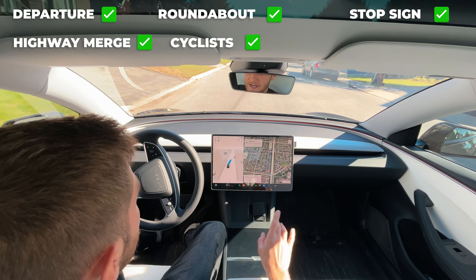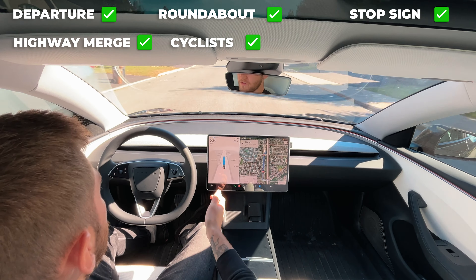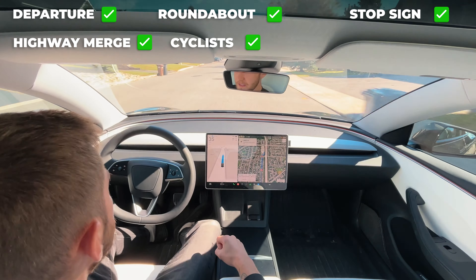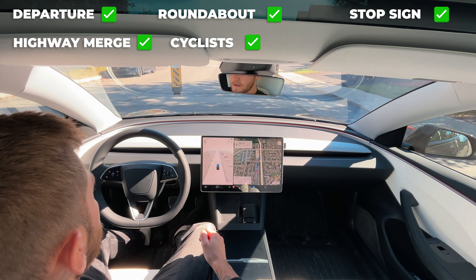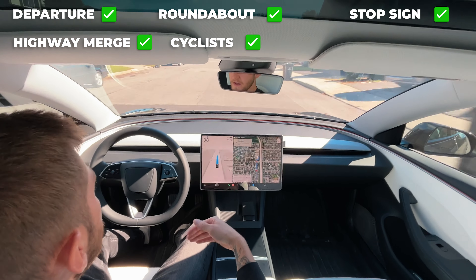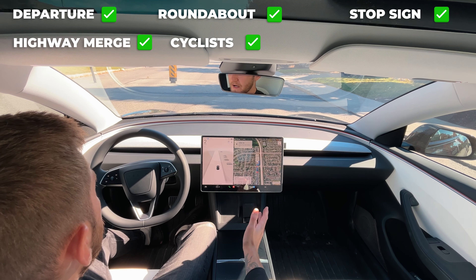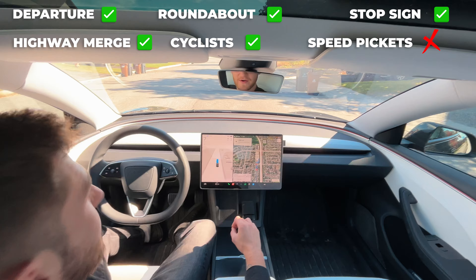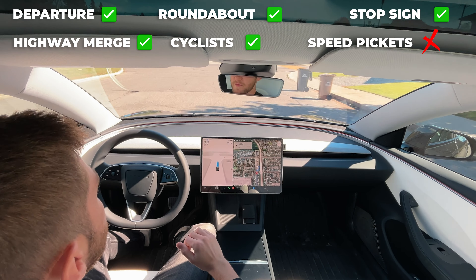It went to the left side of the speed pickets in the middle of the road — that's definitely not permitted, but considering there was a vehicle on the other side, it gave itself more space, which is pretty impressive. Coming through between these pickets, it slowed all the way down to a creep and basically came to a full stop. The gap is extremely narrow and it gave itself ample space to avoid hitting the speed indicators, but it was way too slow. If there were people behind me, they'd be honking. It went through without hitting anything, but it should be able to navigate those pickets more quickly.